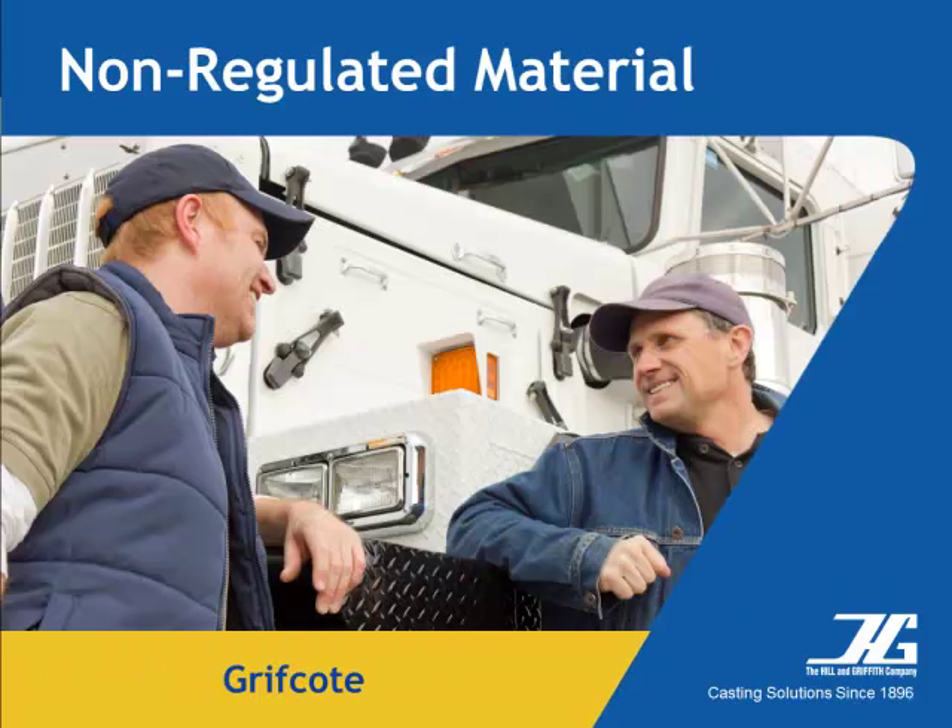Griffcoat carries a non-flammable, non-combustible rating and is considered DOT hazardous material exempt. Drivers do not need to be HAZMAT 126 certified or use placards on their equipment.